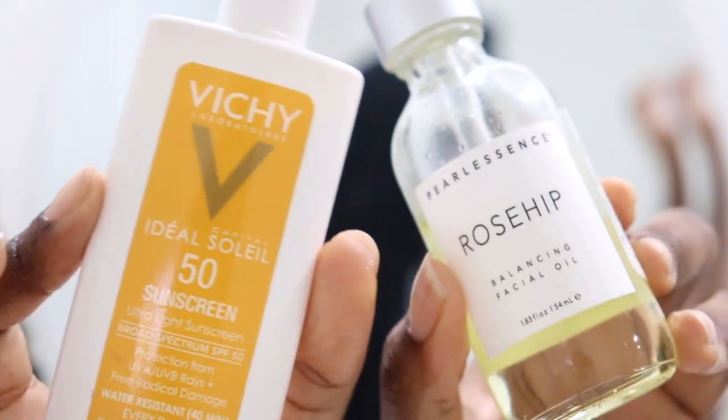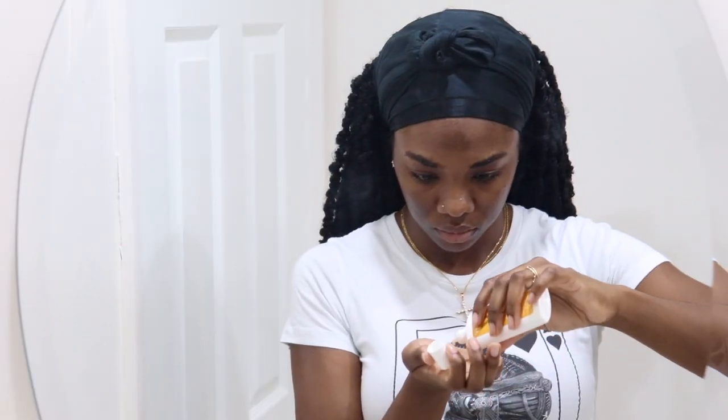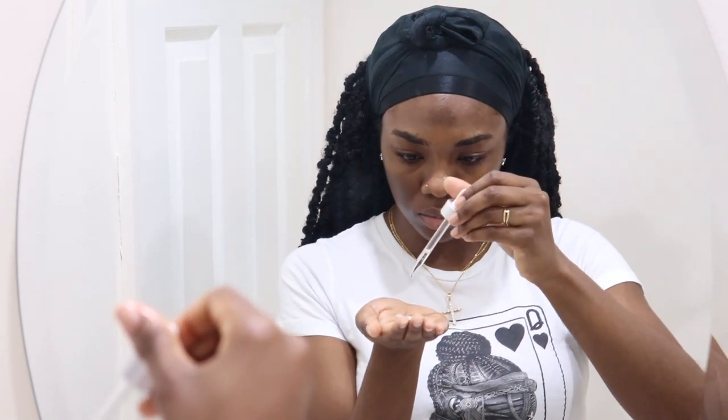Now I'm going to finish out my skincare. I'm using some sunscreen — I'll leave it linked below — and then some oil. For this video I'm using rose hip oil, but you can really just use whatever oil you want. I just pick whatever I see first in my drawer, mix a couple together in my hand, and spread that all over my face.